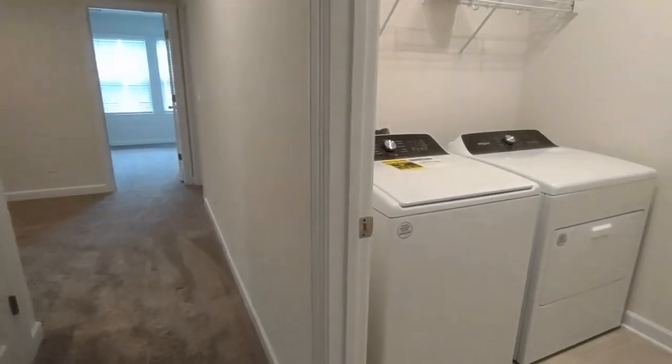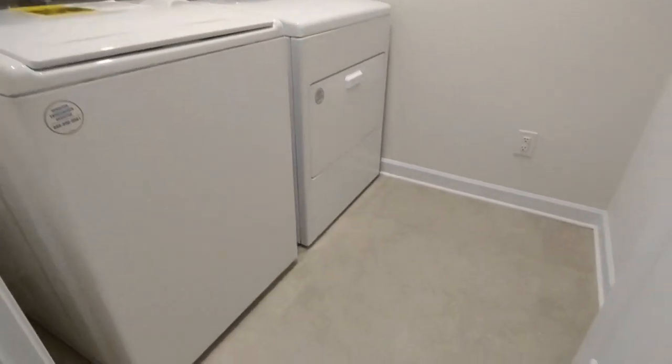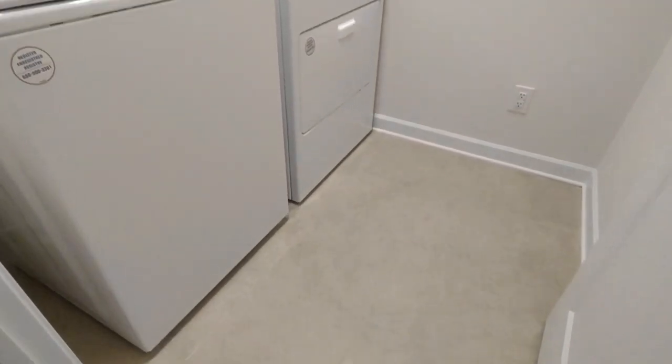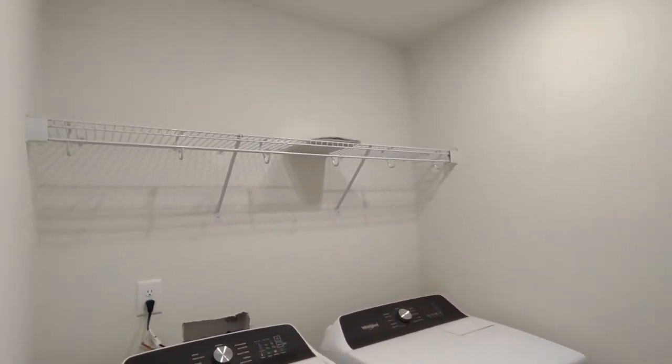Off the hallway near the master bedroom is the laundry room. The laundry room is complete with ceramic tile flooring, washer and dryer included, recessed lighting, and storage space above.